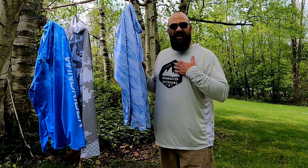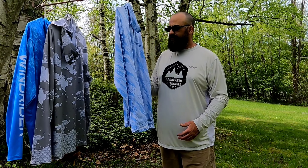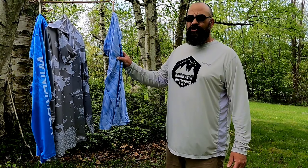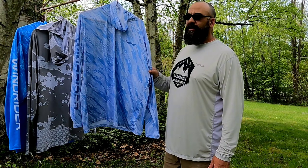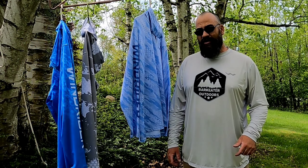They're stain resistant and odor resistant, so you can get nasty fish all over you all day long — they're not gonna stink and they'll wipe right off clean. They dry super quick when they get wet. Super comfortable, awesome fishing shirts — highly recommended, especially the ones with my logo on them.